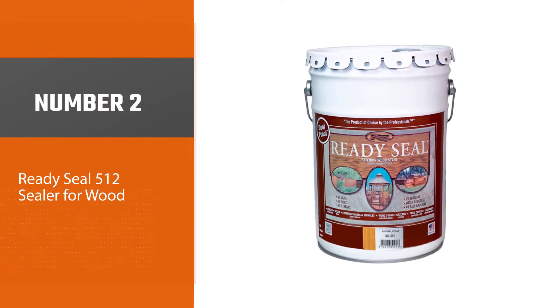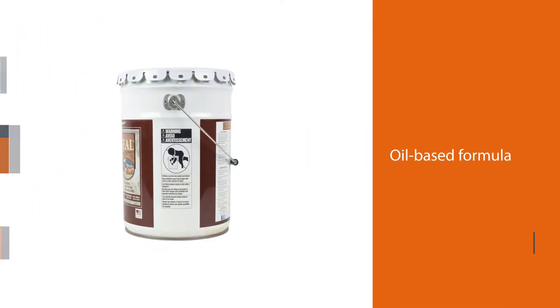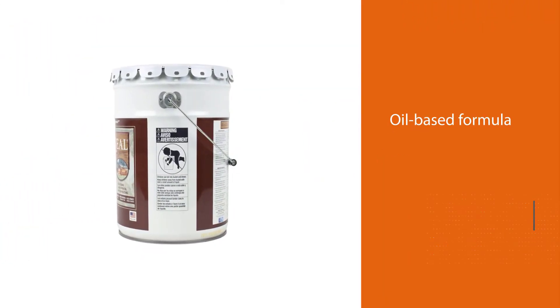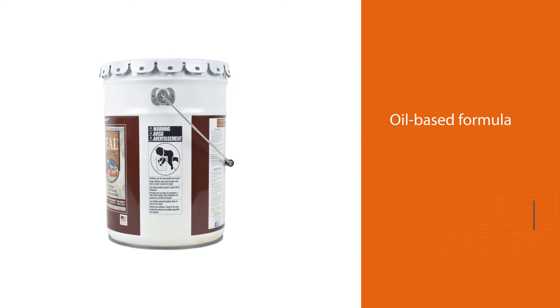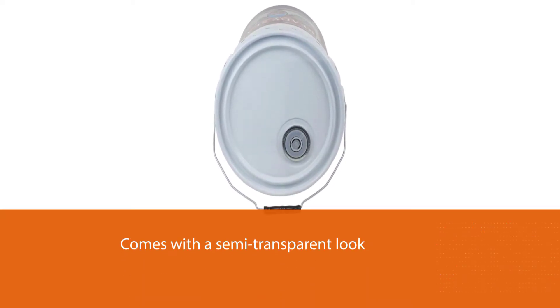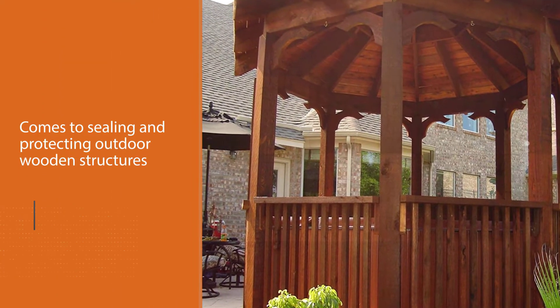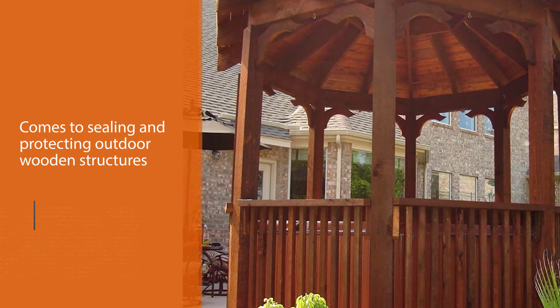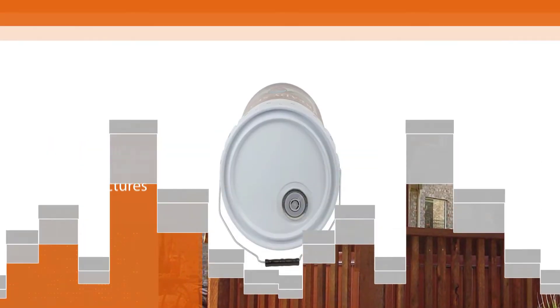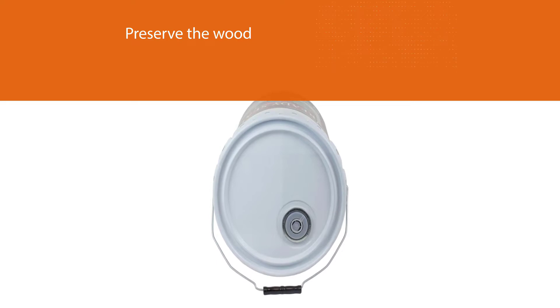Number 2: Ready Seal 512 Sealer for Wood. This wood sealer is the ultimate deal for those looking to save time and money on buying primers. It's oil-based with a semi-transparent look, which does a great job when it comes to sealing and protecting outdoor wooden structures. Ready Seal does more than preserve the wood — it also enhances the natural look of wood. Unlike most sealers that form thick layers over surfaces, entirely hiding what's underneath, Ready Seal exposes the grain and wood surface beneath the sealant.